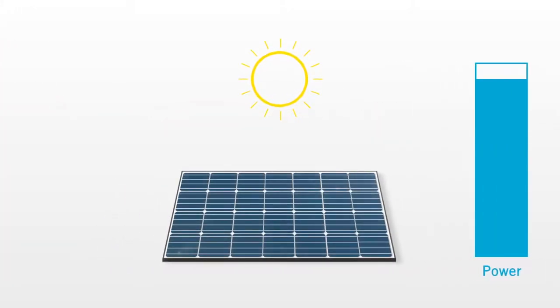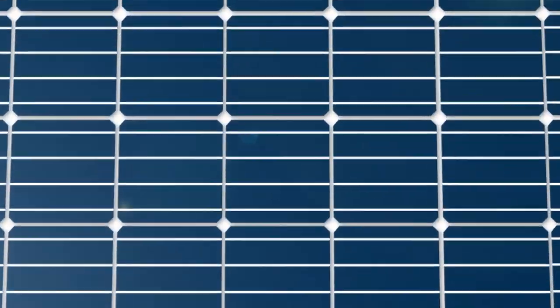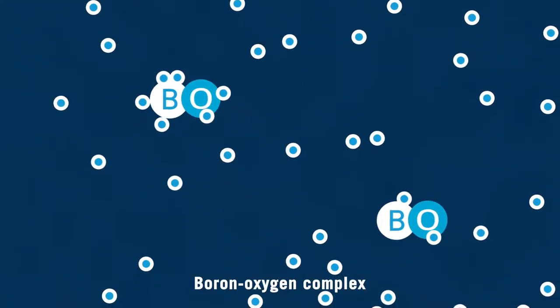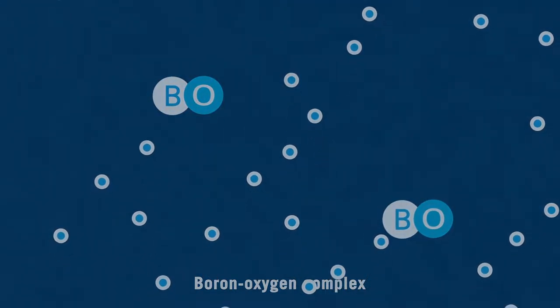How does LID happen? When sunlight hits a solar module, electrons are released. Boron-oxygen complexes present in the monocrystalline cells capture these, and this reduces the performance of the solar module.